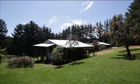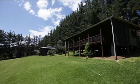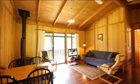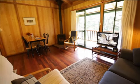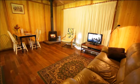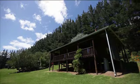Guests can have their choice of four cosy cedar-clad chalets that simply ooze with country charm and are surrounded by pristine natural bushland. Each self-contained two-bedroom chalet is beautifully furnished and features contemporary designs and inviting interiors. All chalets also come with a fully equipped kitchen, laundry space, flat screen TV with a DVD player, and a generously sized bathroom with all the amenities.